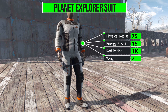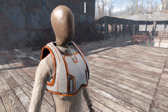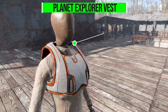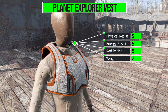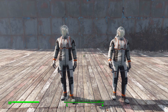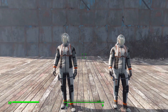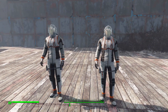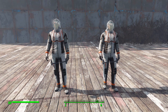Here's where it changes: the Explorer Suit itself offers 75 physical, 15 energy, and an impressive 1,000 radiation resistance for a weight of only 2. The Planet Explorer Vest rounds things out with 5 physical, 5 energy, 5 radiation, and a weight of 2. All in all it's a lightweight suit that may not have the most extensive physical or energy armor, but that radiation resistance is great and it looks far better than the typical radiation suit in the game.